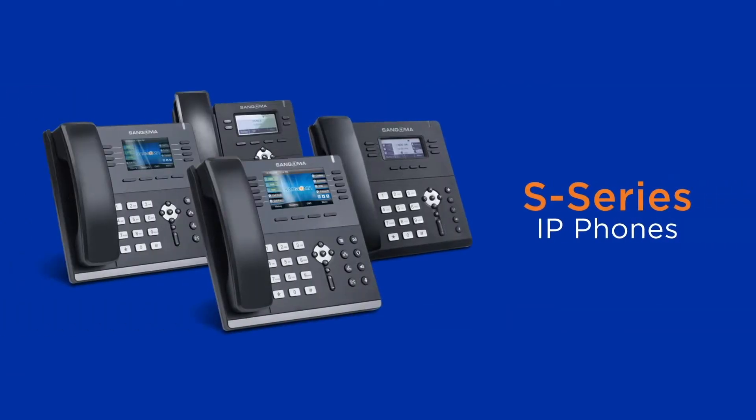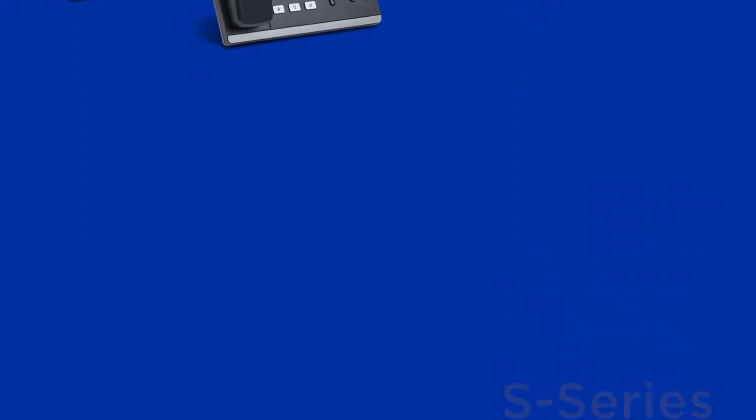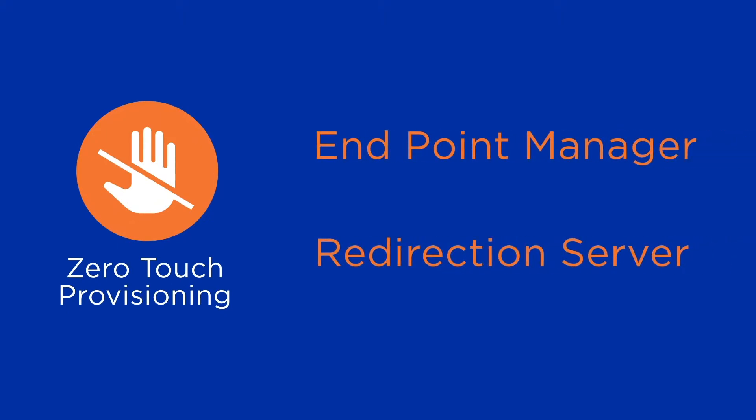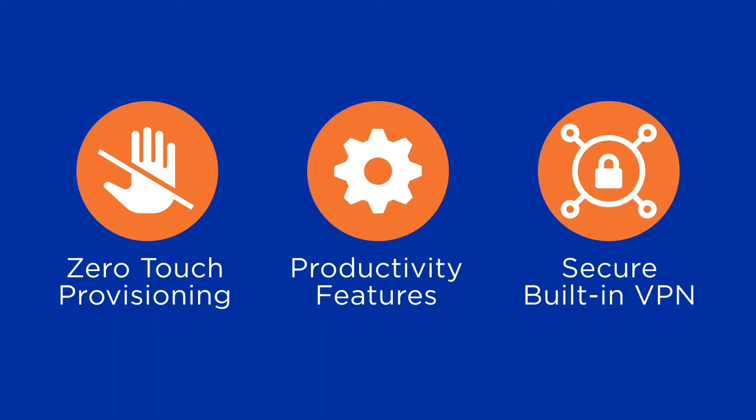S-Series phones combine the power of Sangoma IP phones with PBXACT, providing the advantage of zero-touch provisioning tools such as Endpoint Manager and Redirection Server, productivity features with support for phone apps, and a high level of security with built-in VPN.